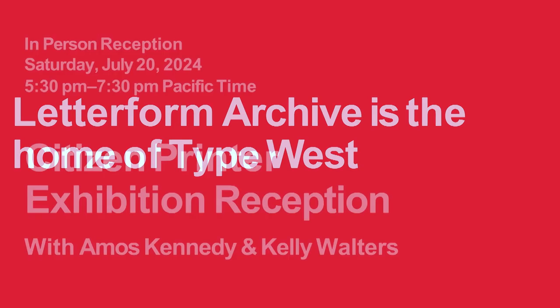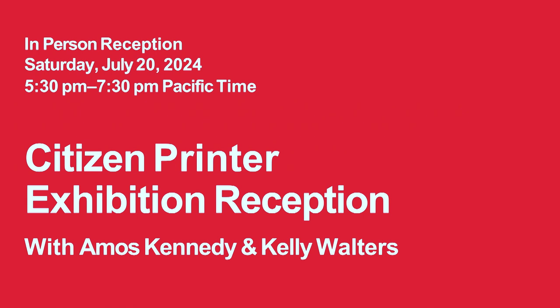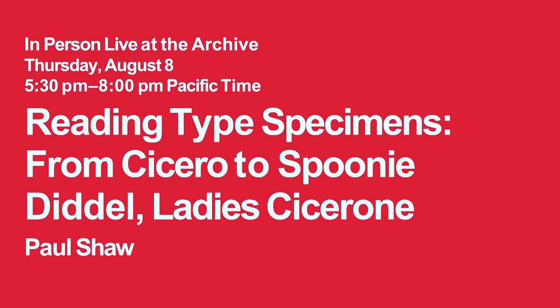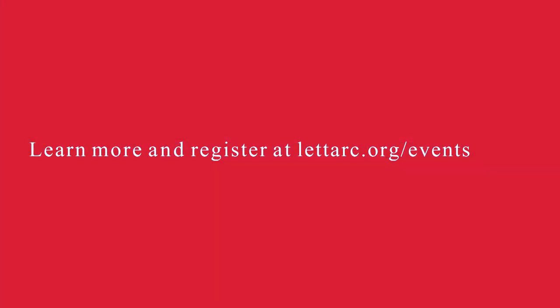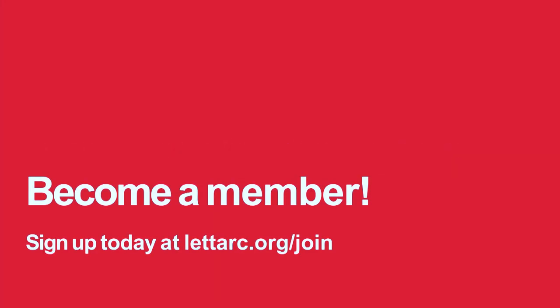We have a reception coming up with the artist for the exhibit that just opened at the archive — Amos Kennedy's work, which is fabulous. I have a proof copy of his book on the back table; we also have all of our other books to look at and to buy, though you can't buy that one. This is coming up in August. Most of you probably know who Paul Shaw is. There's also a workshop in September with Angie Wang.